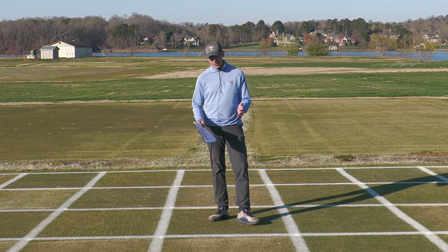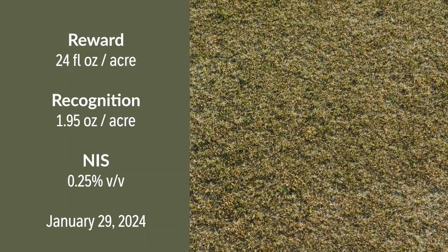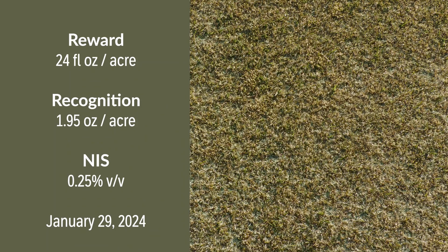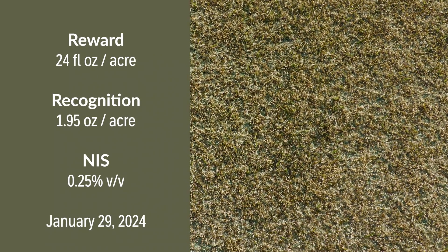The final treatment in this Reward concept involves mixing Reward with Recognition, which contains trifloxysulfuron as an active ingredient and a herbicide safener. As that product was developed, there were efforts looking at mixtures of Recognition with other active ingredients that showed enhanced turf safety. Our concept was to mix this with Reward for enhanced turf safety to our Ultra-Dwarf Bermudagrass while still getting POA control, knowing that both Reward and the trifloxysulfuron in Recognition have activity on POA. Looking at control in late March, it's excellent — but we don't have the turf safety we were hoping for, and our Tiff Eagle emergence from dormancy is certainly not where we would want it to be.